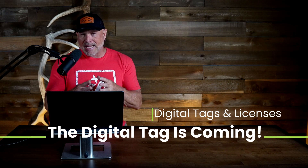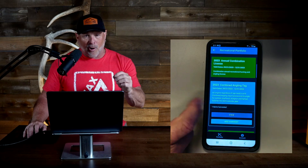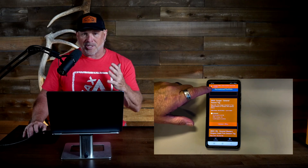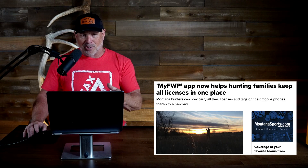The digital tag is coming. It's not a question of if — it's probably more of a question of when. Most Western states now require online applications to secure tags. How long before we're all forced to tag our animals using an application with our GPS location, timestamps, and device identification baked in? Many Western states are already testing, piloting, and rolling out digital tagging and license systems. If your state hasn't done it yet, it probably will, and soon.